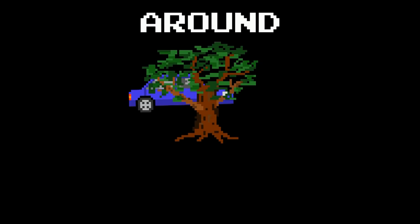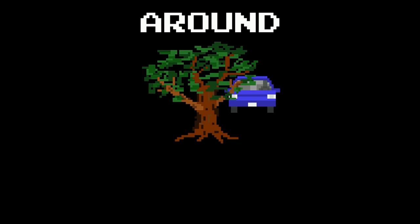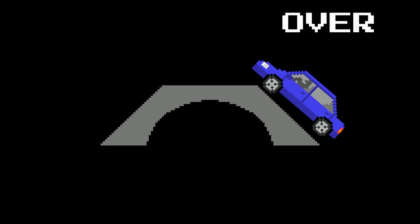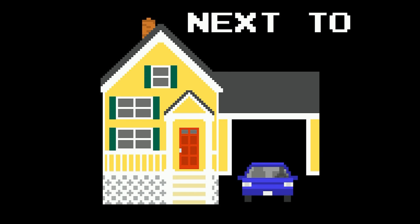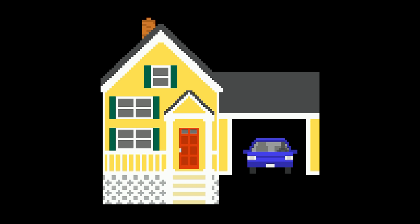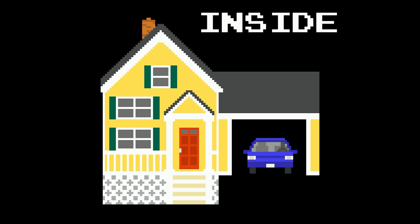Up. Down. Around. Far. Near. Under. Over. Next to. The car is next to the house. Outside. The car is outside the garage. Inside. The car is inside the garage.